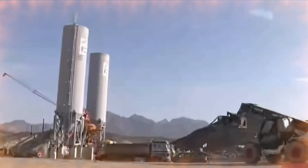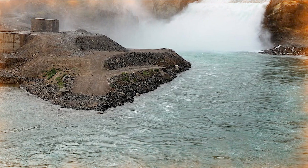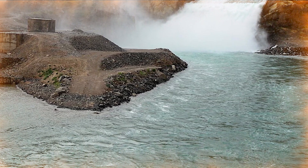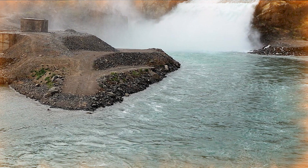One of the long-term goals of the Bakshaba Dam is to export electricity to neighboring countries. By producing sufficient energy, Afghanistan can become one of the major electricity exporters in the region.